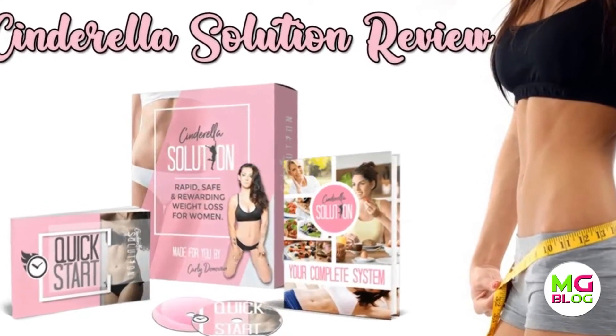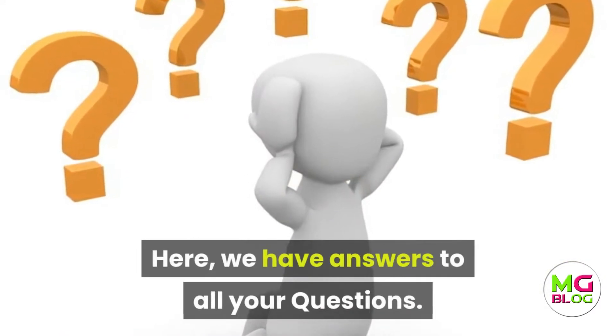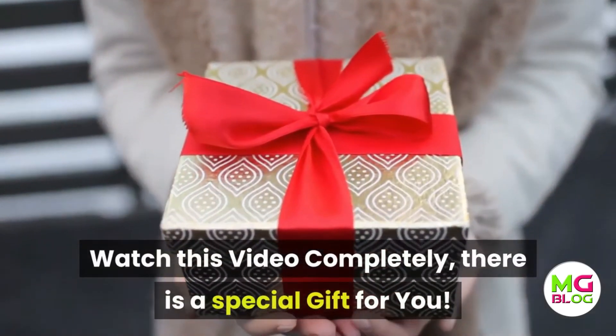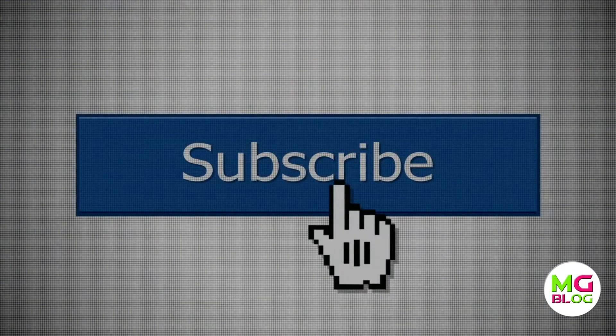Welcome to the Cinderella Solution program reviews. Here we have answers to all your questions. Watch this video completely — there is a special gift for you. Before you watch the video, make sure you have subscribed to my channel to know about new product reviews and updates.